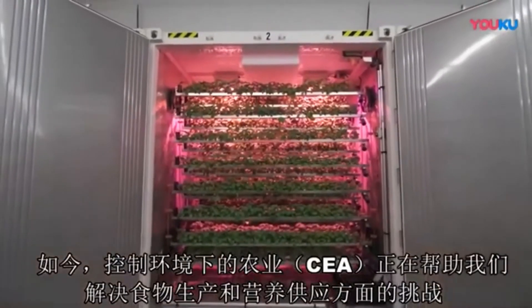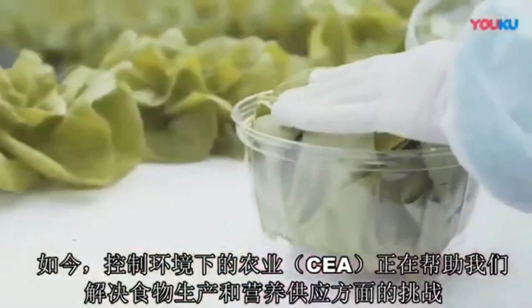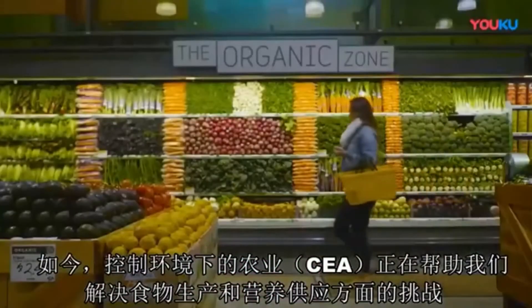Today, Controlled Environment Agriculture, or CEA, is helping to solve the growing challenges of producing the foods and nutritional products we rely on.